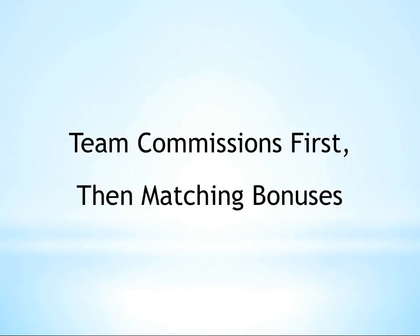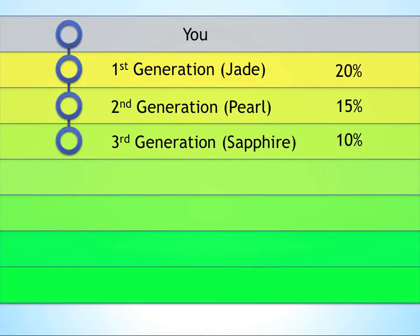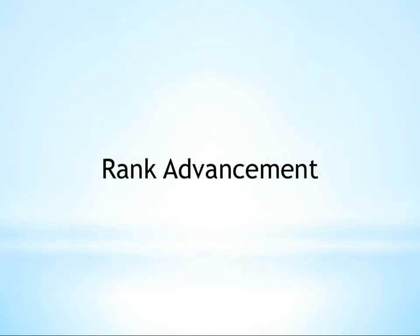Another way of thinking about this is that the computer calculates team commissions first, then goes back a second time and determines all the matching bonuses off that first independent commission. In conclusion, matching bonuses represent a tremendously lucrative component of the Jeunesse opportunity. As you achieve higher and higher ranks with Jeunesse, you will gain access to deeper and deeper generations of matching bonuses. We'll cover rank advancements in our next video.